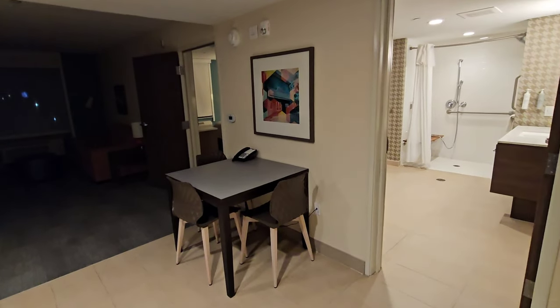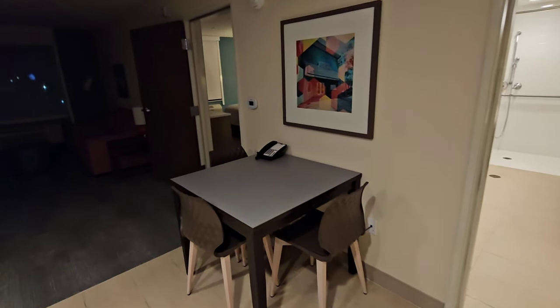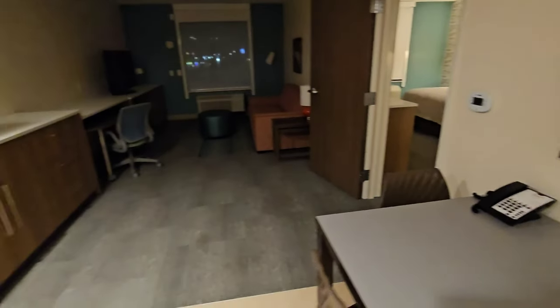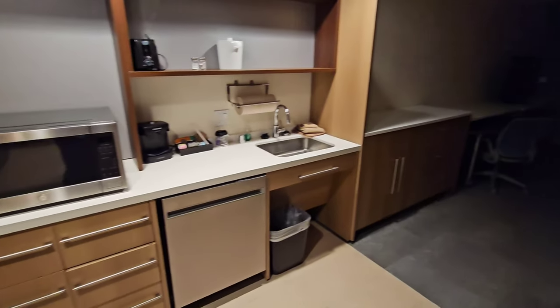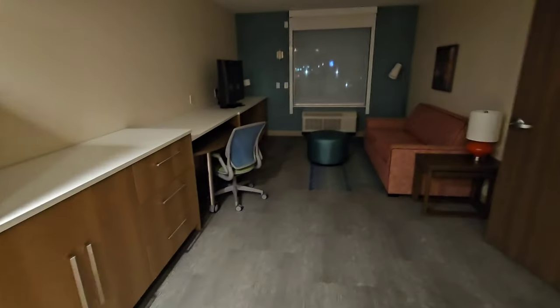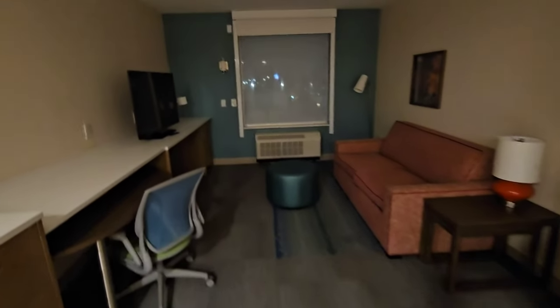The breakfast is free every morning. The management was so kind to let me see a full tour of the suite — next time I'm definitely booking the suite. My room had this right here, and it would have been perfect for working — absolutely perfect.